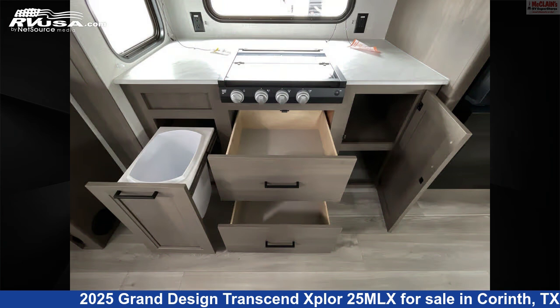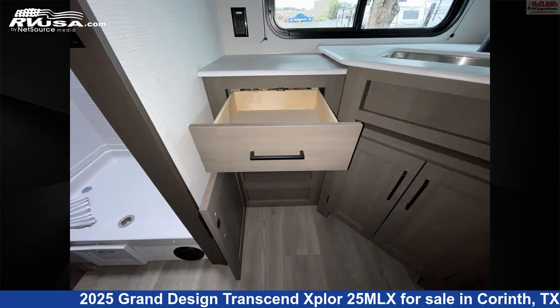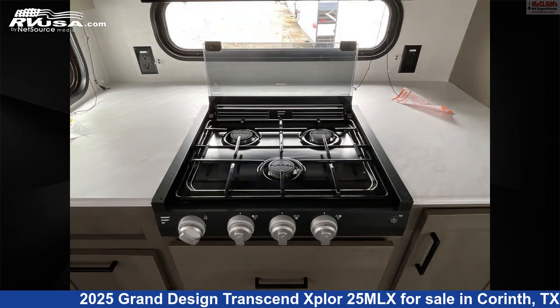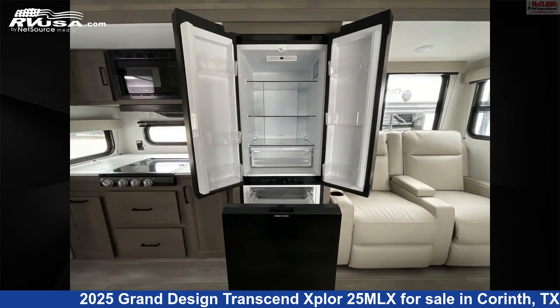This new Grand Design is 29 feet 9 inches in length and features sleep 6, microwave, smoke detector, skylight, refrigerator, LP detector, slide-out, leveling jacks, external shower, oven, stovetop burner, and 56 gallons fresh water capacity.